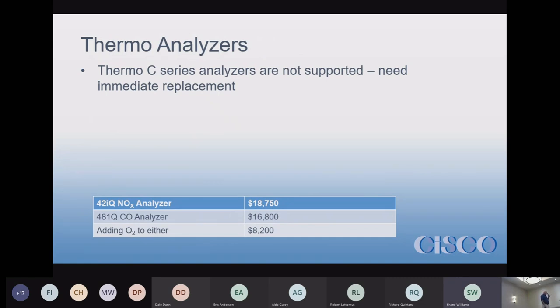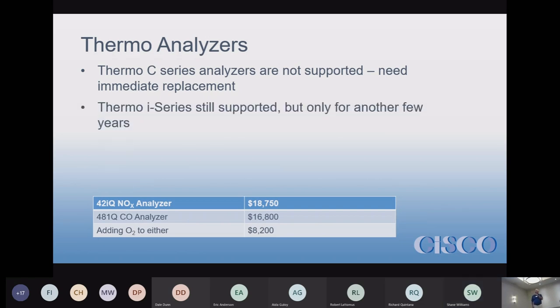The C-Series analyzers from Thermo are no longer supported — you can't get parts for them. You shouldn't have them, but if you do, they're floating around because we can't support them, we can't get parts for them, we can't do anything with the C-Series.